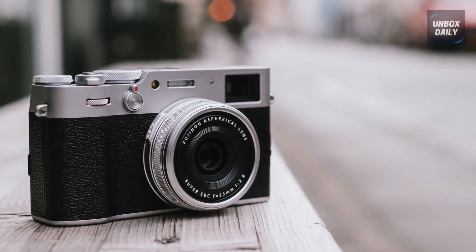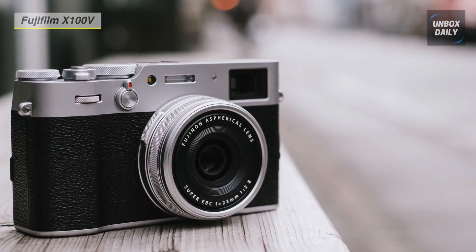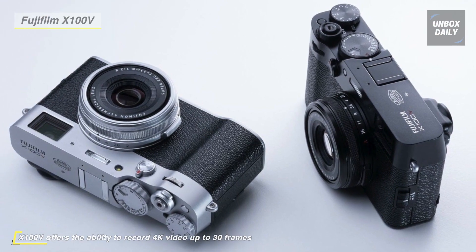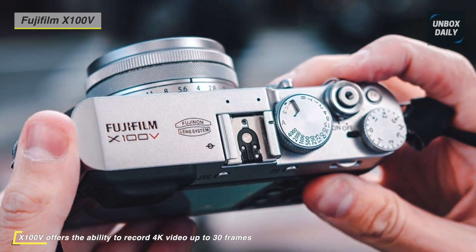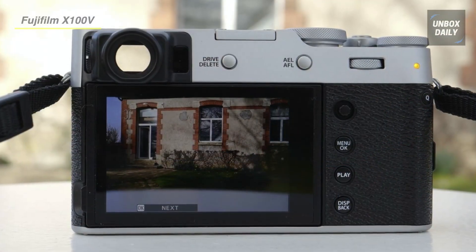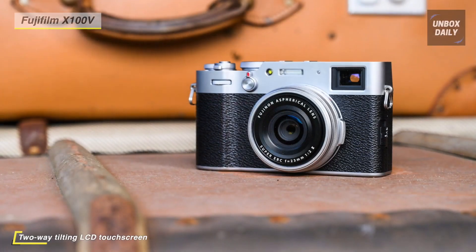Up next on the list, we have the Fujifilm X100V Compact Camera. Utilizing a proven and well-regarded APS-C format 26.1-megapixel X-Trans CMOS 4 sensor, it is capable of high-resolution recording, along with support for DCI and UHD 4K video, sensitivity from ISO 160 to 12,800, and continuous shooting up to 11fps with the mechanical shutter. The sensor's design enables a hybrid autofocus system that combines 425 phase detection points with a contrast detection system for quick and accurate AF performance.